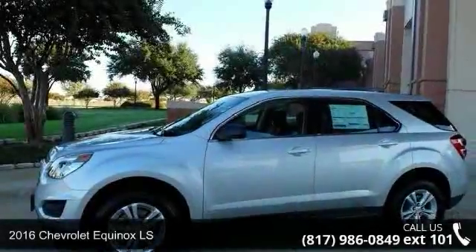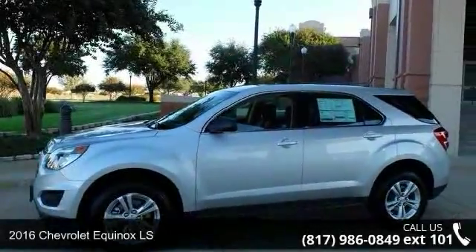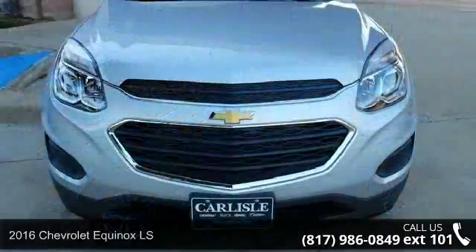Presenting the 2016 Chevrolet Equinox LS. This may be the set of wheels you've been looking for.